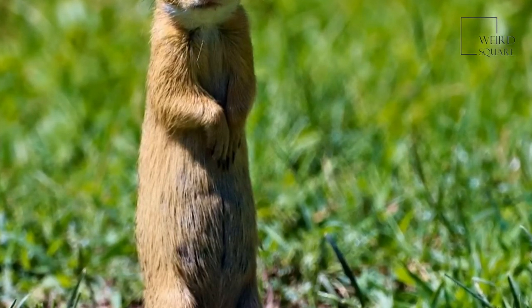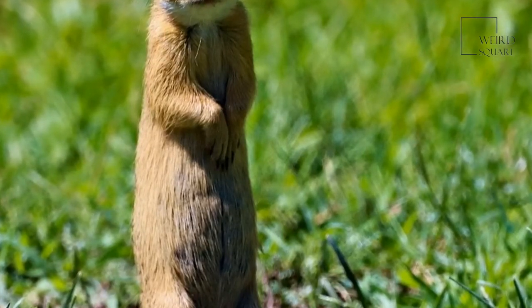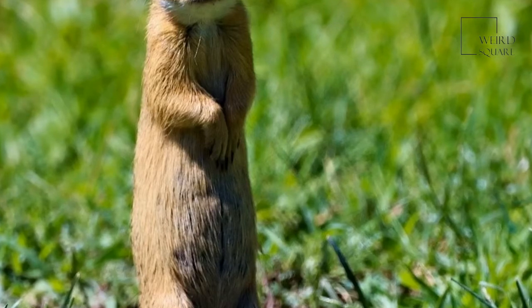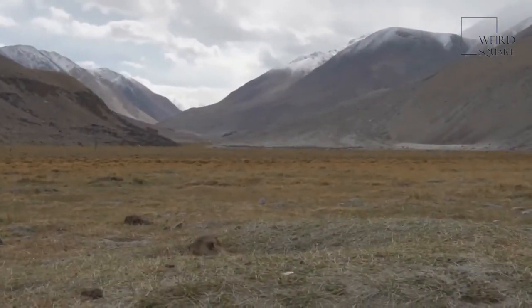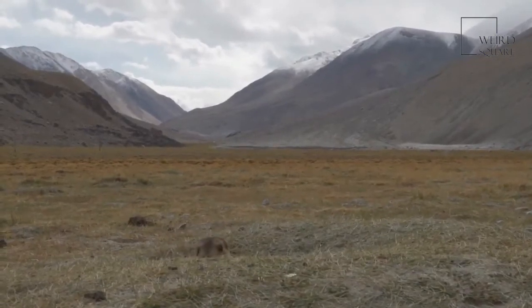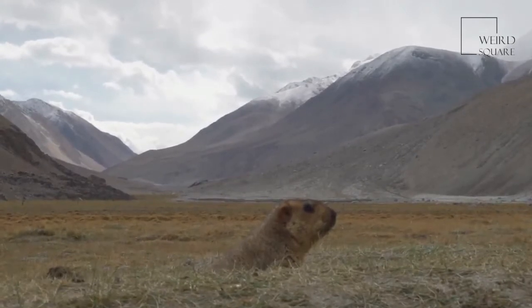They sometimes share their tunnels with other animals. Gophers have brownish-black fur as well as small dark eyes and tiny ears. A gopher has a slender body that it can flatten, allowing it to fit into narrow tunnels. This rodent ranges from five to fourteen inches long.